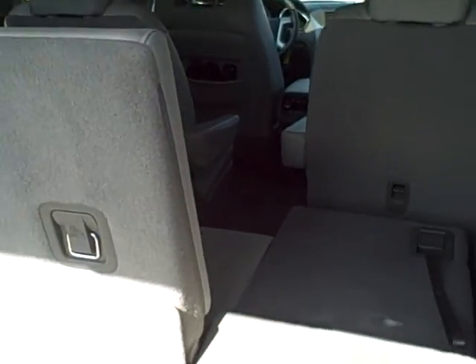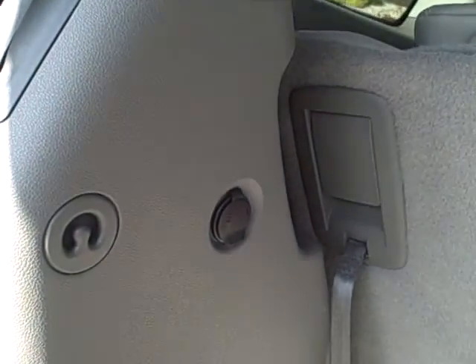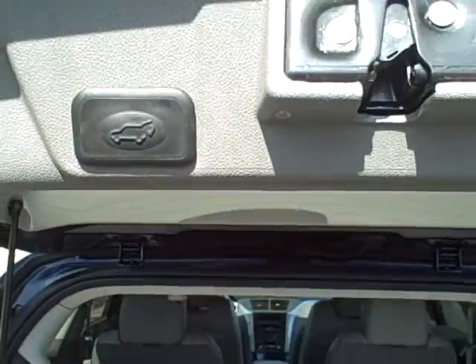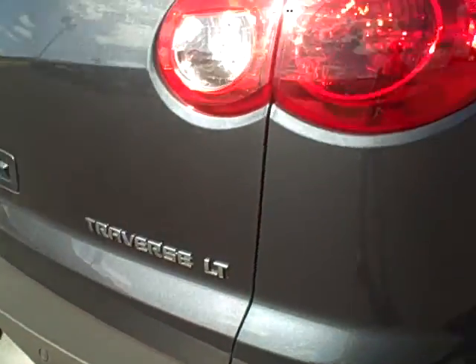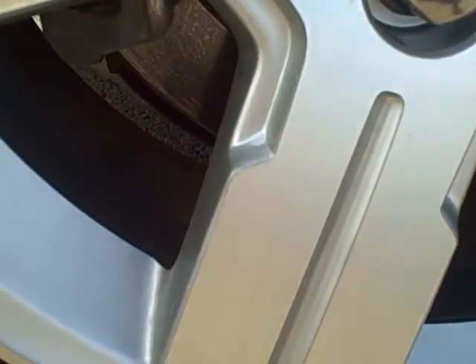There's plenty of cargo space behind the third row, and it's a 60-40 split so you can drop one side or the other, or both, for additional cargo space. There's also a 12 volt power port in the back. Here's a shot of the right rear tire and wheel — again excellent condition. I don't see any staining or curb rash — these are also in very good condition.